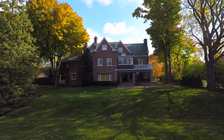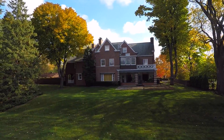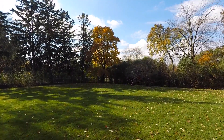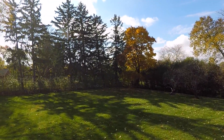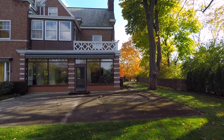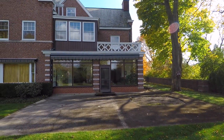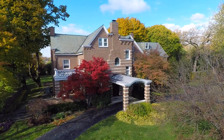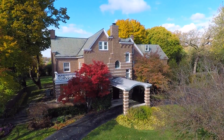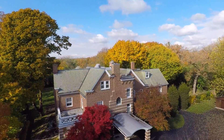This historic home is positioned to enjoy evening sunsets. The exquisite property can be enjoyed from the numerous porches, balconies, patios, and decks. 1080 Ashlawn Lane in Lake Forest, Illinois is a classically built historic home that must be seen to be believed.